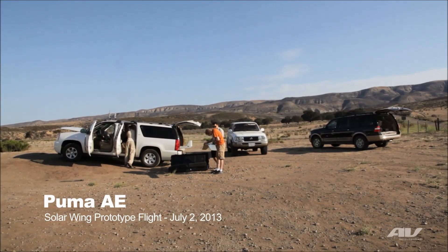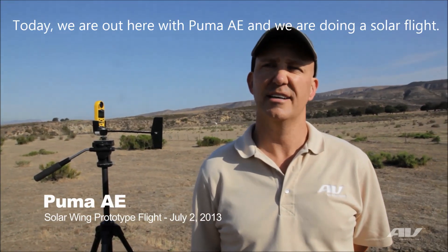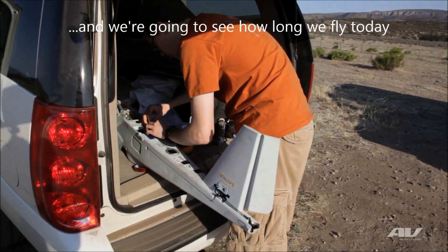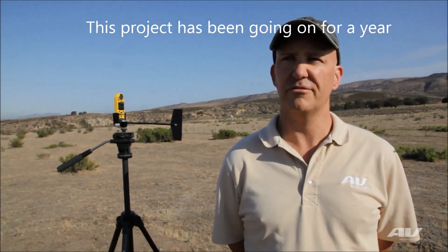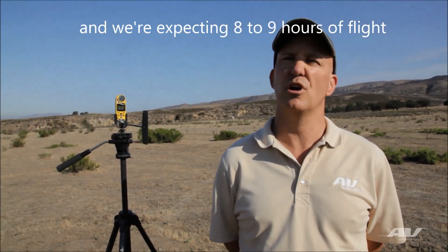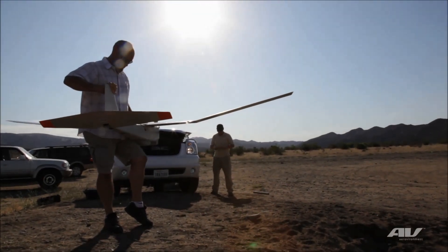Today we're out here with Puma AE and what we're doing is a solar flight. We've got a solar panel on the main wing of the air vehicle and we're gonna see how long we can fly today. This project's been going on for roughly about a year. Today being summer, we're expecting probably somewhere between eight hours and possibly up to nine hours and forty-five minutes.